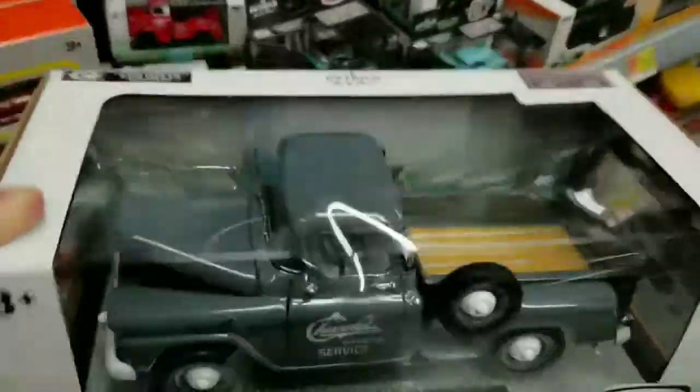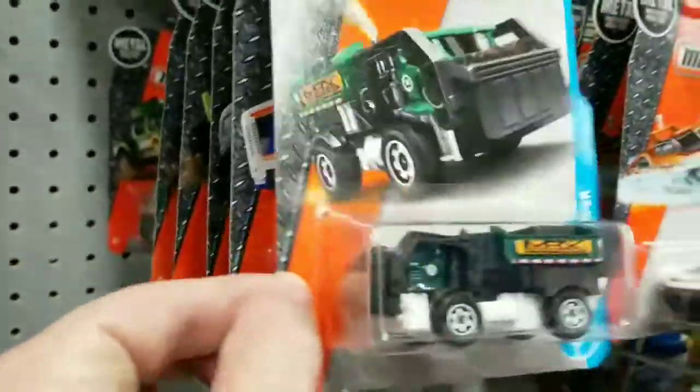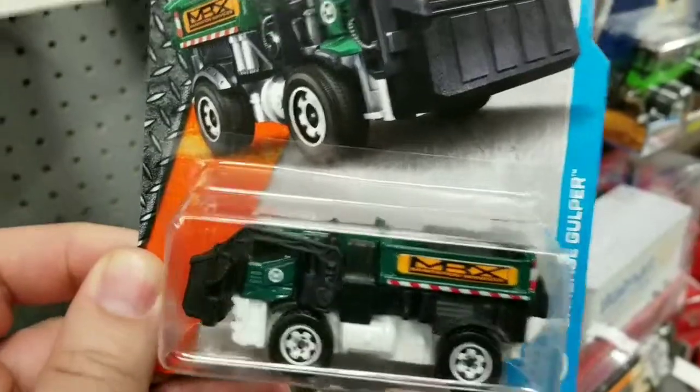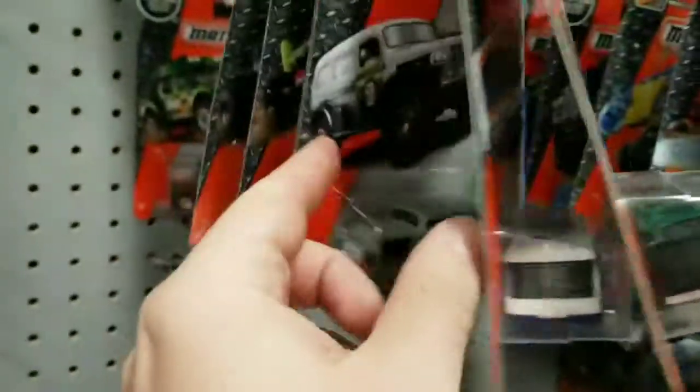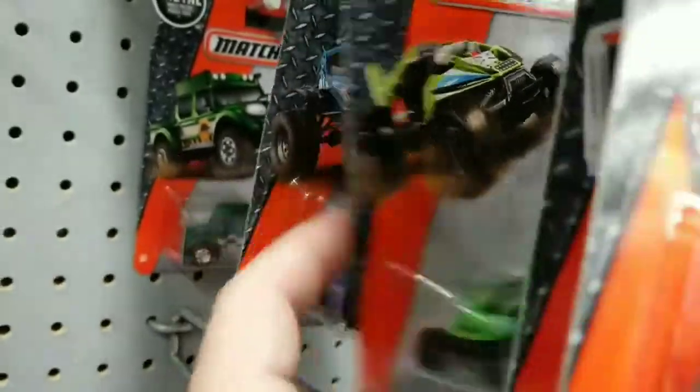Does the door open? Yeah, yeah. The Garbage Golfer — the Garbage Golfer. I kind of dig that, you know, I don't know.